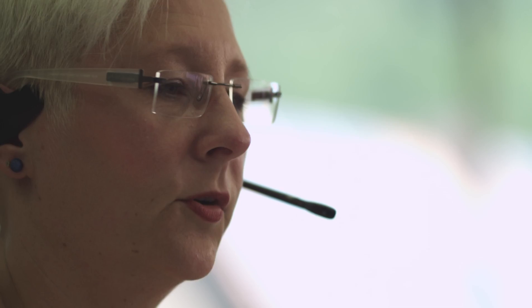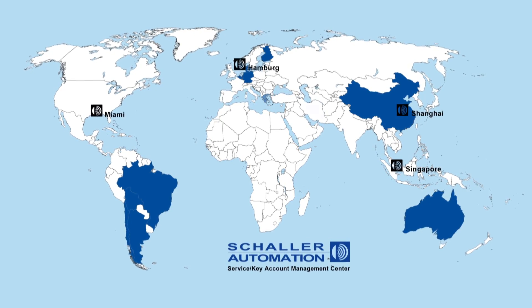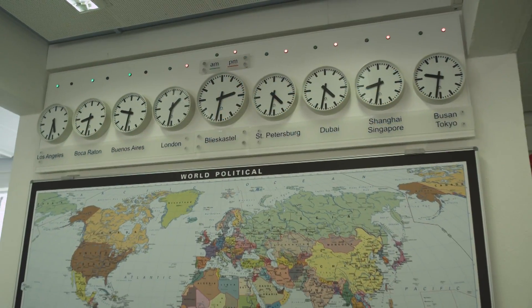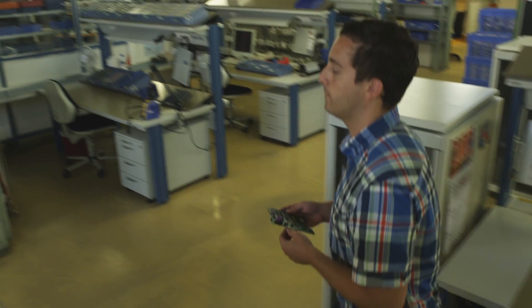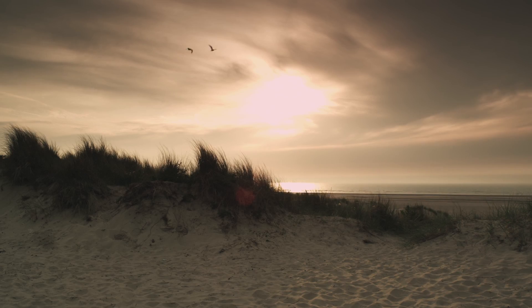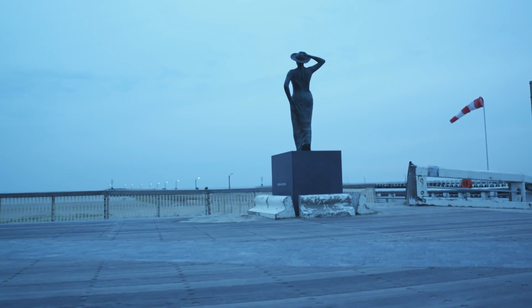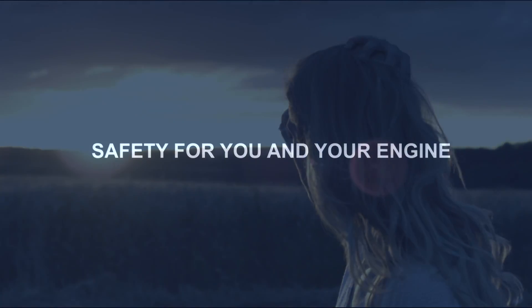A global network of 36 service partners ensures there is a Schaller representative close to you, whether you need maintenance on an existing system or the installation of a new one. Schaller Automation — Safety for you and your engine.